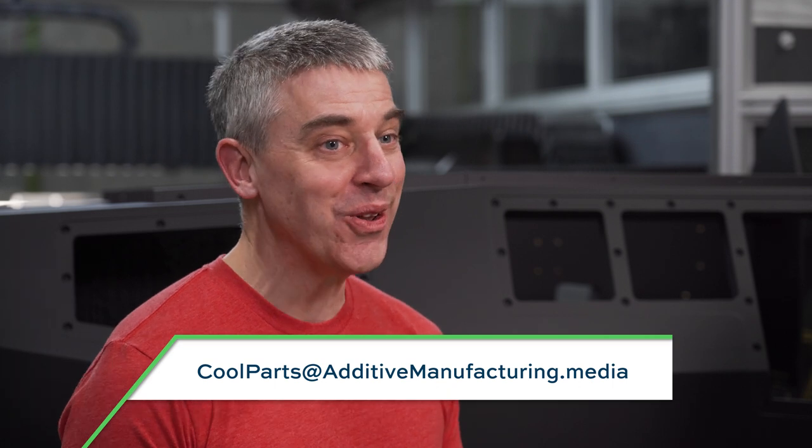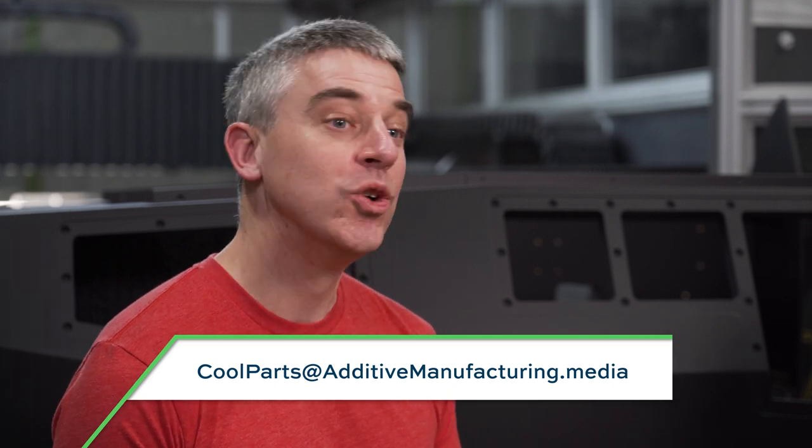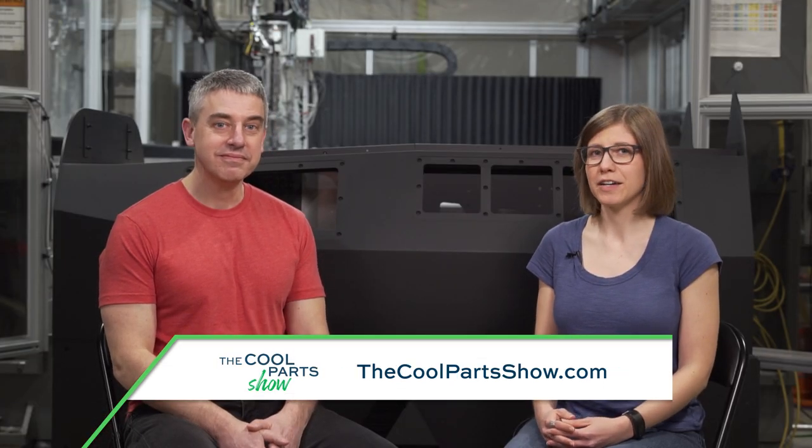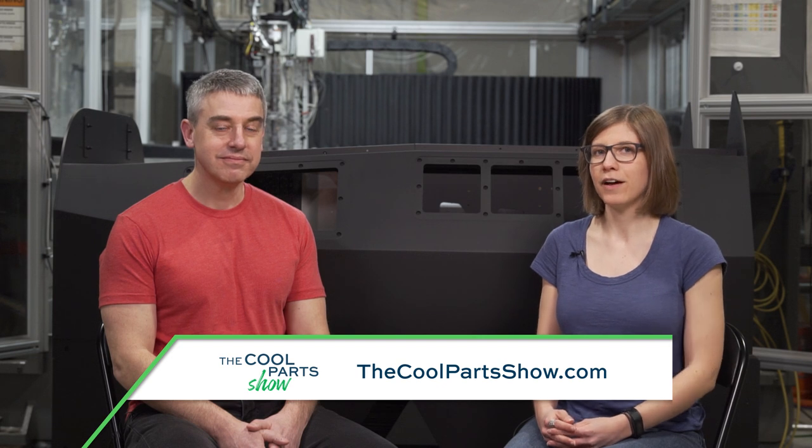Thank you for watching. Thank you, Additive Engineering Solutions, for hosting us one more time. If you have a cool part you'd like to tell us about — big, small, or otherwise — email us at coolparts@additivemanufacturing.media. If you like the show, please subscribe, leave us a like, leave us a comment. If you're on YouTube, click the bell icon to get notified about any new episodes.